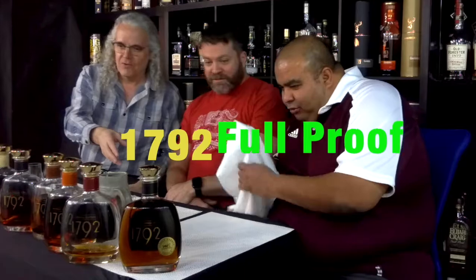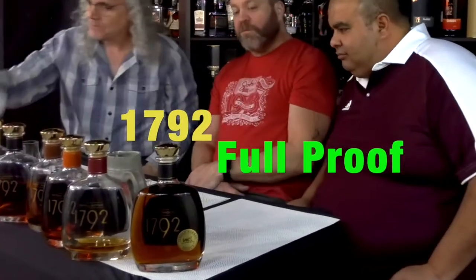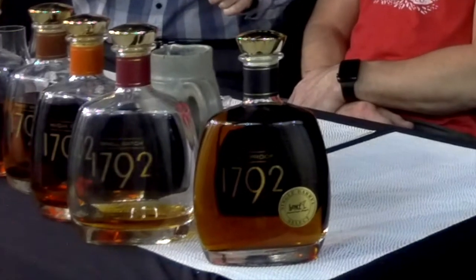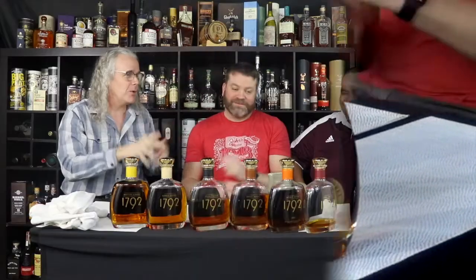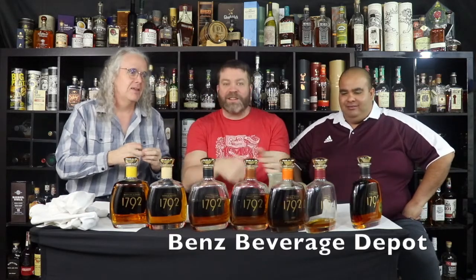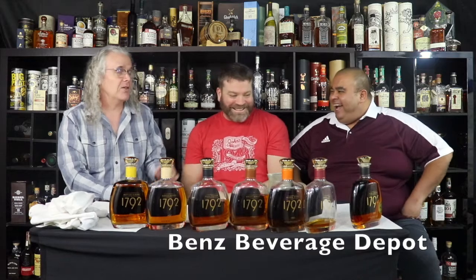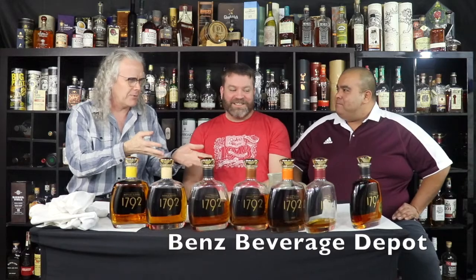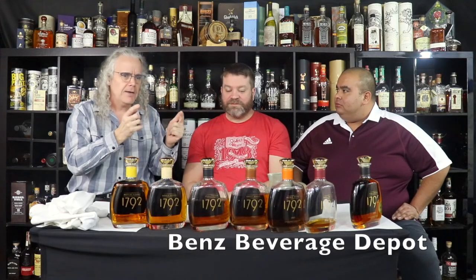Ben's got a full barrel of Full Proof. And for our Whisketeers friends, we got a deal for our viewers — we'd like you to go to Ben's to get the full deal. It's on sale for $47.99, which is less than it usually sells for.